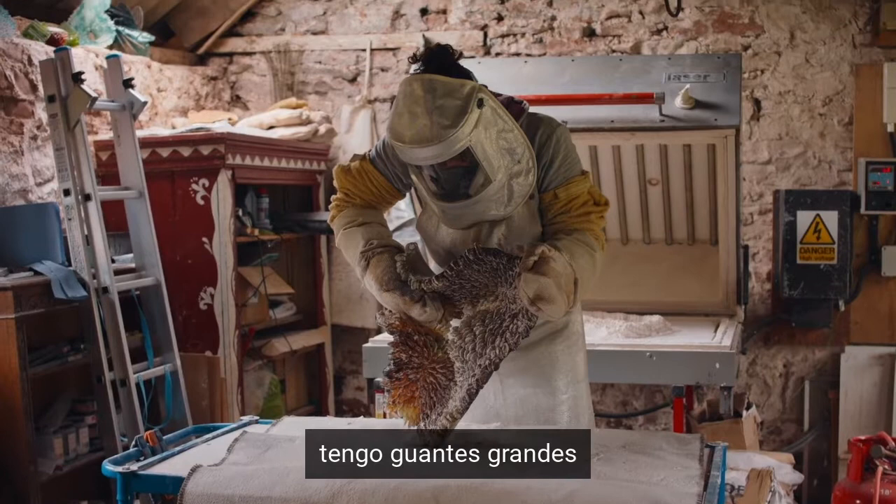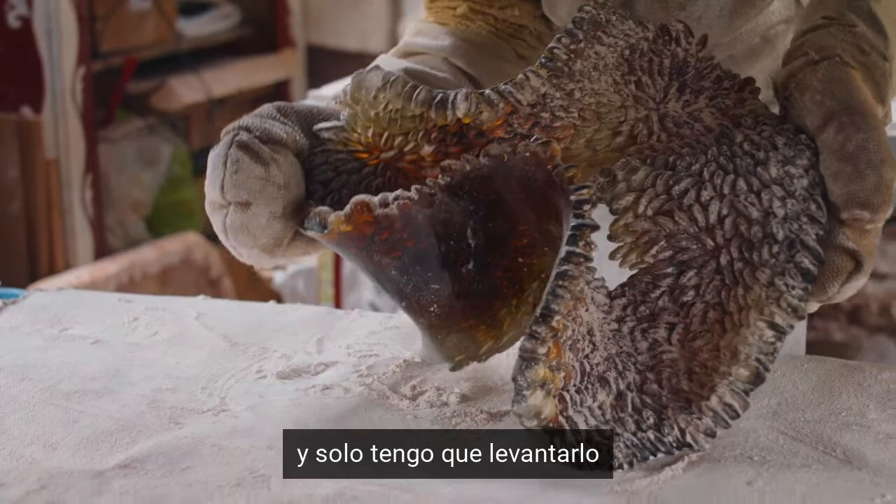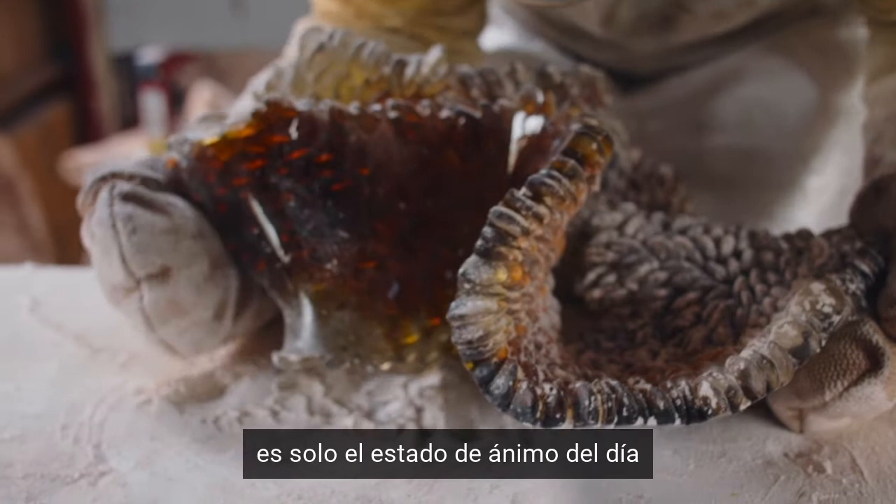It's hot, I've got big gloves on that I can't really move my fingers in, and I just have to pick it up and do something with it. That's kind of exciting because you can't plan it — it's just the mood of the day.